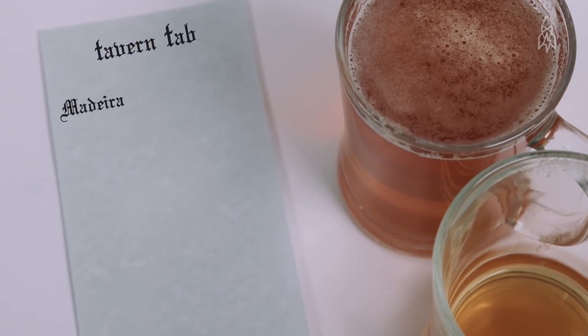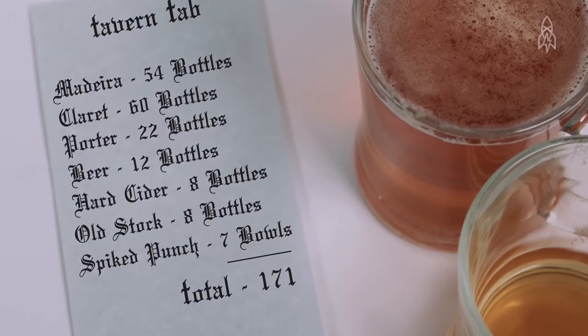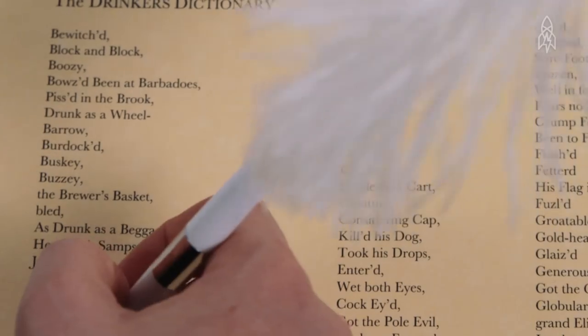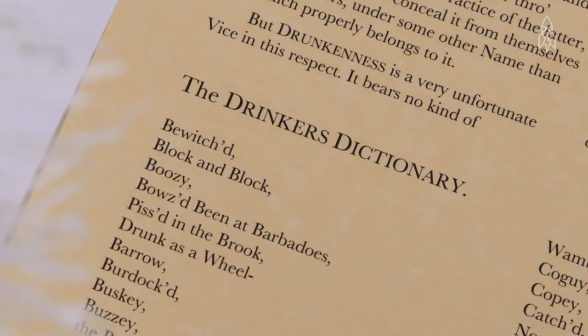George Washington racked up an epic bar tab of over 160 bottles for just 54 delegates. And John Adams went on a seven-week binge, drinking six hours a night with younger congressmen. So Franklin took a stab at his peers and published the terms he overheard at local pubs in the Drinker's Dictionary.